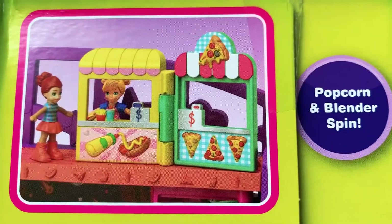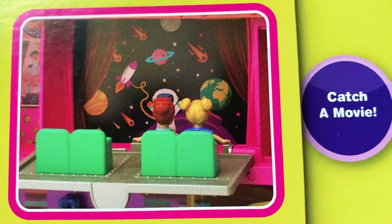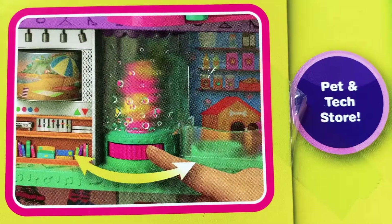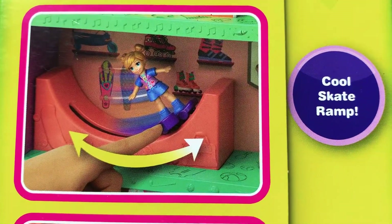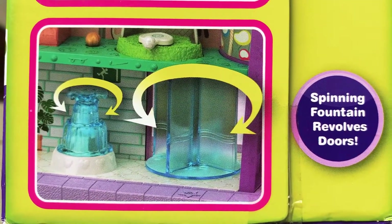Let's get started. This is Popcorn Blender and Spin - catch a movie, rock the project runway, pack and catch stops, go sketch them, spinning fountain and spinning dog.